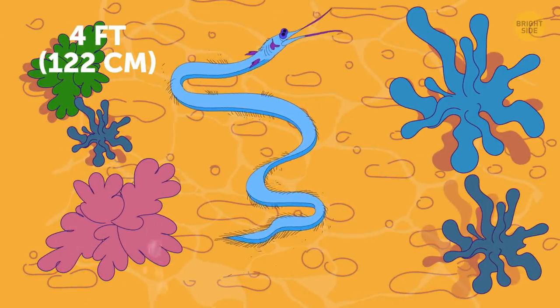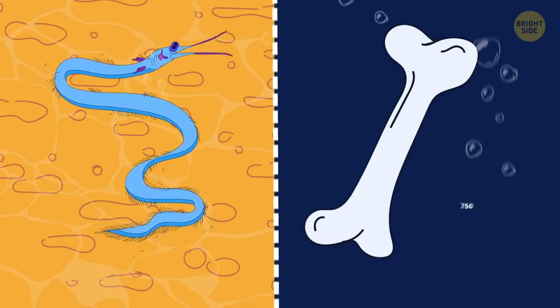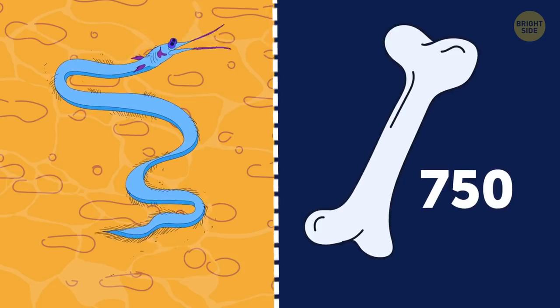Slender snipe eel is a slim and long creature that's still a mystery for marine scientists. It has at least 750 bones in its spine, which is much more than any other animal in the world.